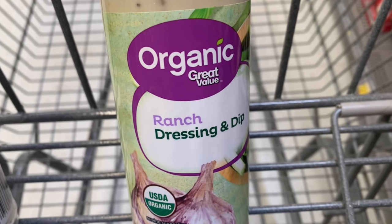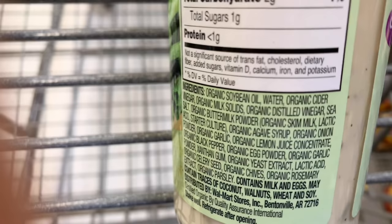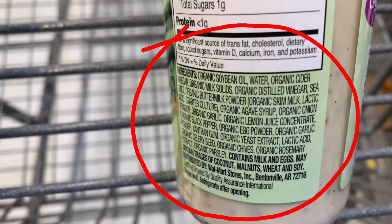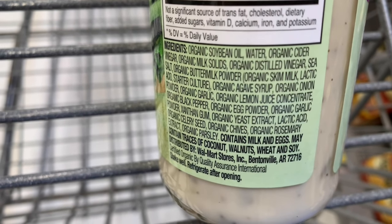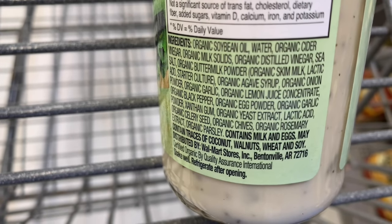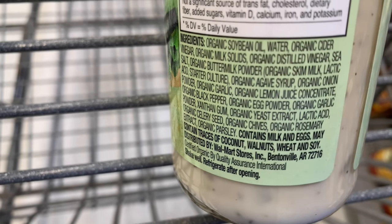Here's the Walmart brand organic ranch dressing — Great Value. As we can see on the back, it is using soybean oil. I still don't like soybean oil even though it's saying it's organic; there's a lot of crossover effect in the fields, I just don't trust it. Other than that this would actually be a good product. It's got some yeast extract that's organic, which can still be an MSG, so some people might be allergic or have a reaction. MSG is not bad — it's how it's derived and put in the product that makes it bad.